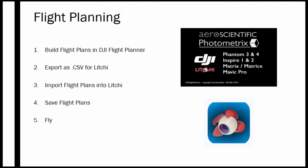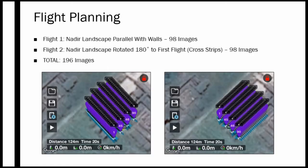Last summer we flew two flights per day, each with 98 images, oriented perpendicular to each other. One flight path ran parallel to the walls of the building being examined, and the second flew in a perpendicular direction to ensure full coverage of the entire area. This collected a daily total of 196 images, which was then processed into a full 3D model of the excavation area.